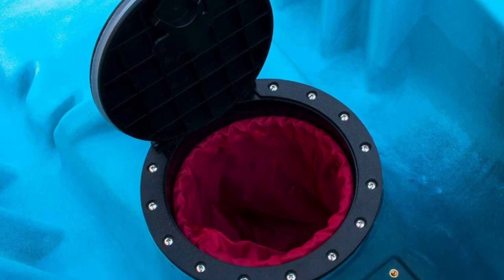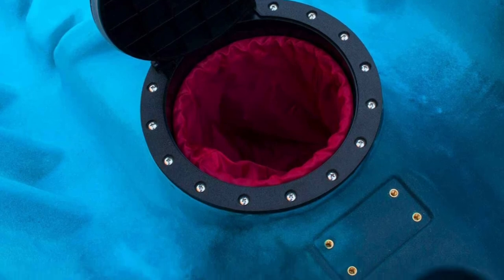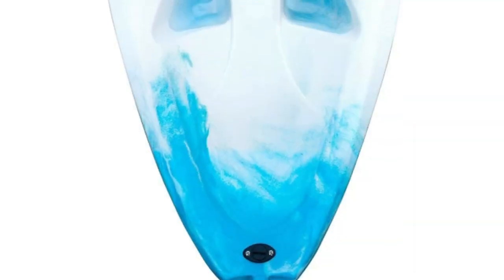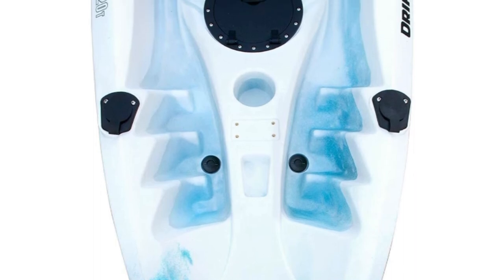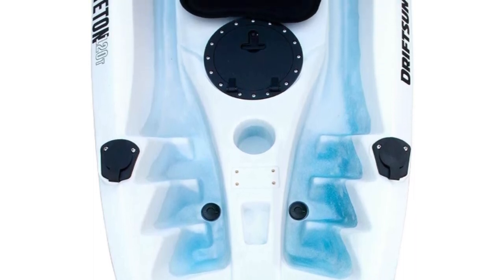This kayak has four fixed carry handles for easy transportation, two paddle park holders to secure paddles when not in use, and a molded center cockpit seat. The package includes two adjustable EVA padded seats with high back support, two anodized aluminum performance kayak paddles with ergonomic grips, and eight scupper plugs for self-bailing ports. It is perfect for fishing or exploring for paddlers of all skill levels.